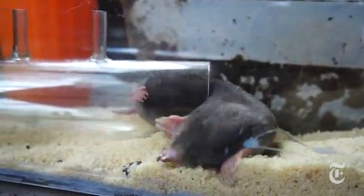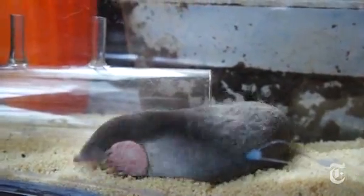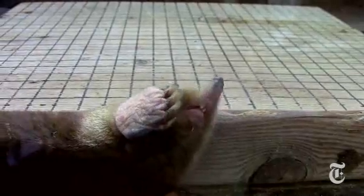The creature with the velvet coat is, of course, Mr. Mole. Children's favorite, gardener's nemesis, and recently a subject of some intriguing studies.